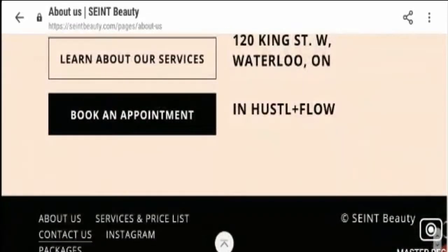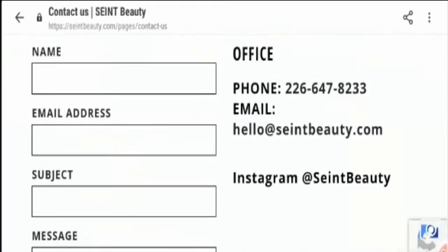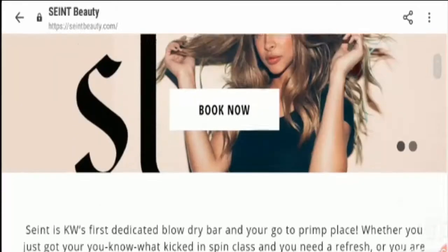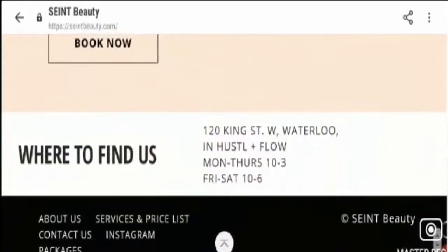Now let's check the Contact Us section. Their phone number is present and their email address is present, which is hello at theredsaintbeauty.com. Along with that, their physical address of the beauty salon is present. You can see 120 King St. W, Waterloo, in Hustle Plus Flow. The timings are also available: Monday to Thursday 10 to 3, Friday and Saturday 10 to 6.